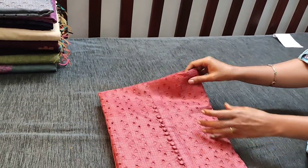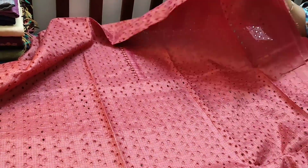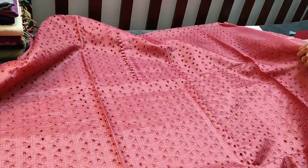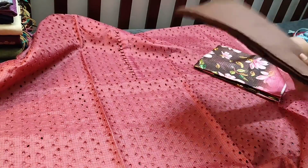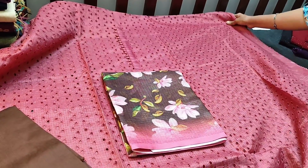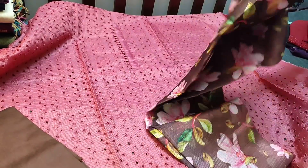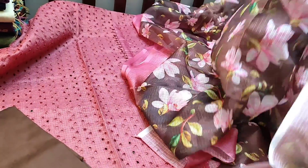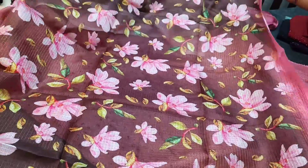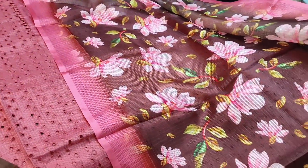This is the next shade — kind of dark onion pink with cut work and simple yoke with portly buttons. We have cut work on the front as well as at the back, so lining is needed. We have dark brown silk cotton bottom and dupatta in fancy cotta silk cotton fabric with digital printed floral design. The cost of the set is 1229.